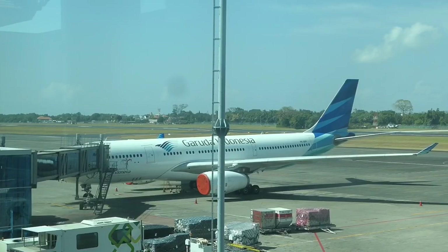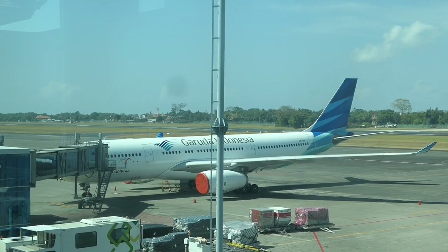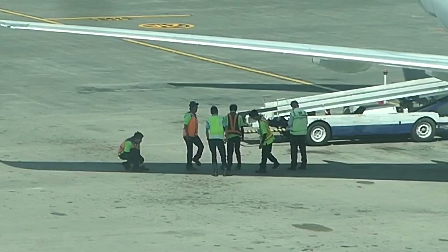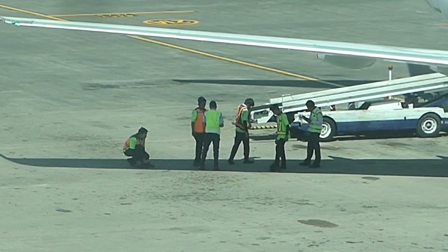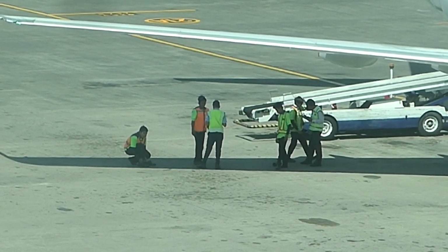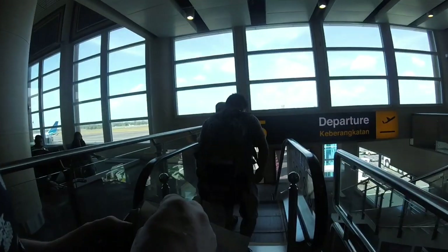Garuda Indonesia operates some A330 aircraft into Bali and I'll be sure to check them out next year. It's time to board.